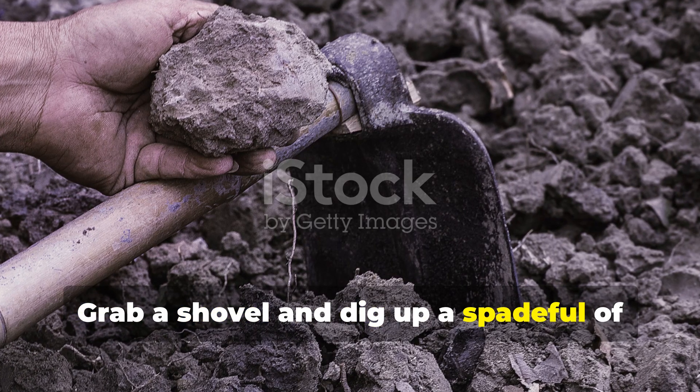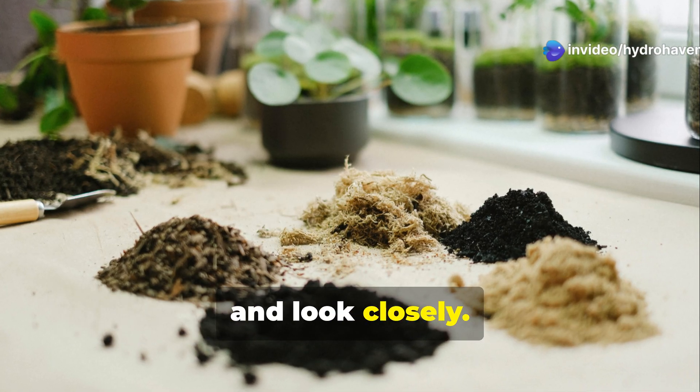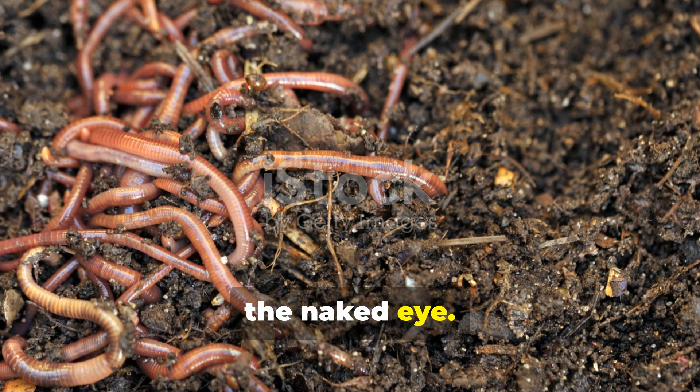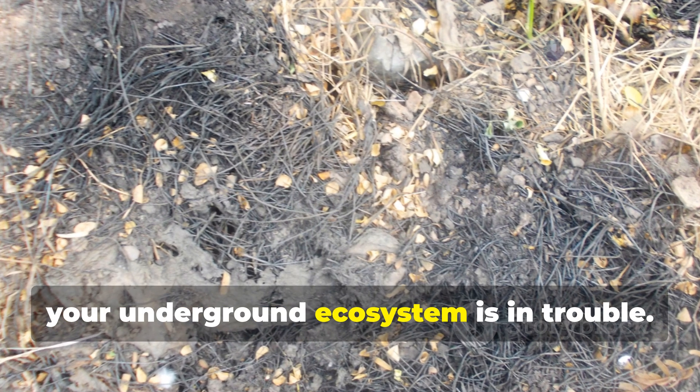The third sign requires getting your hands dirty. Grab a shovel and dig up a spade full of soil from your garden, spread it out on a light-colored surface, and look closely. In healthy soil you should see an abundance of life — earthworms, beetles, centipedes, and numerous smaller organisms visible to the naked eye. If your soil sample seems devoid of these creatures, your underground ecosystem is in trouble.